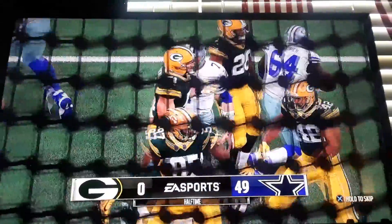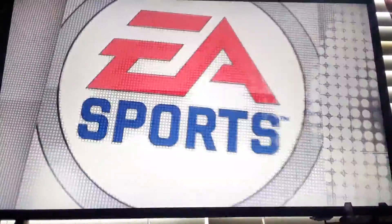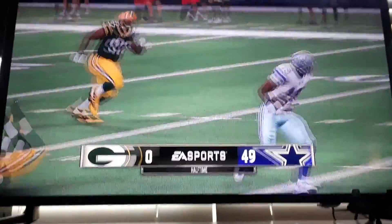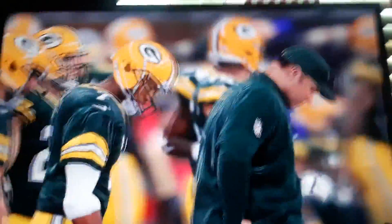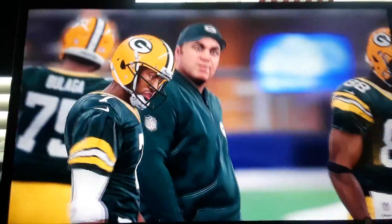We have come to halftime here in Dallas with the Cowboys out in front. As we send you over to Orlando where we'll check in with Larry Ridley. He's got our EA Sports Halftime Report. Thanks, Brandon. I'm Larry Ridley, and welcome to our EA Halftime Report.